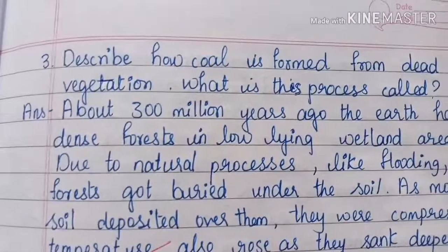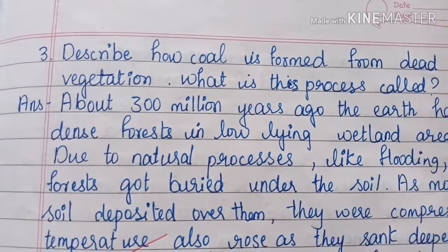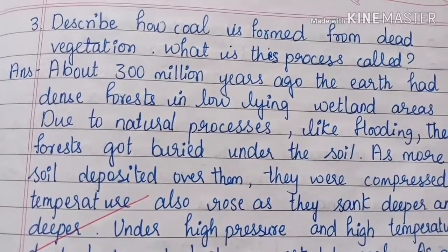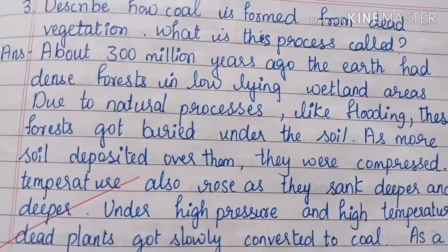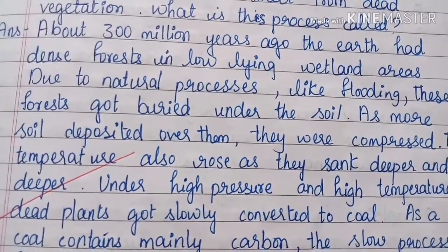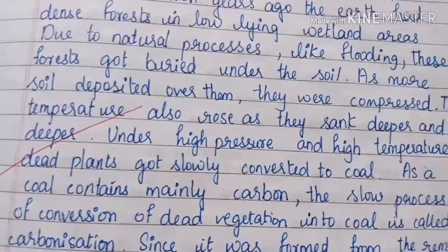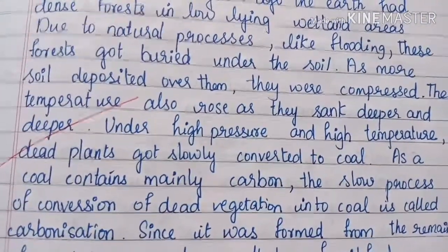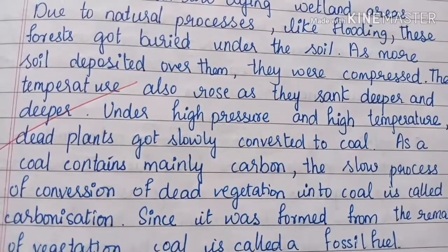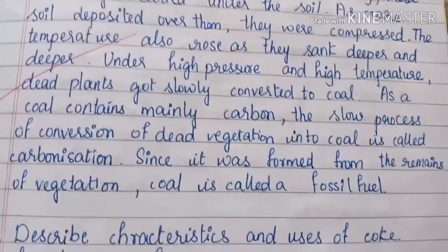Describe how coal is formed from dead vegetation. What is this process called? About 300 million years ago, the earth had dense forests in low-lying wetland areas. Due to natural processes like flooding, these forests got buried under the soil. As more soil deposited over them, they were compressed. The temperature also rose as they sank deeper and deeper. Under high pressure and high temperature, dead plants got slowly converted to coal.